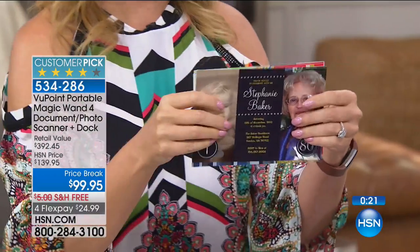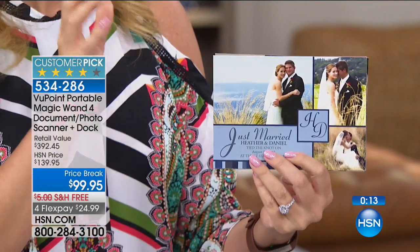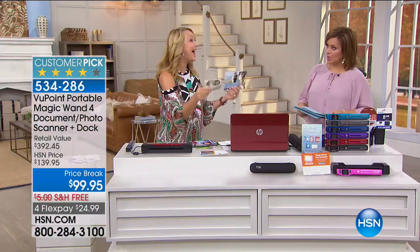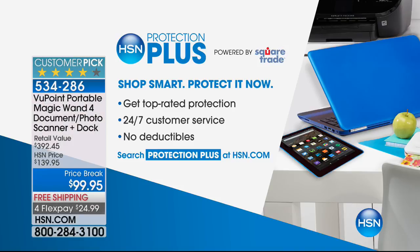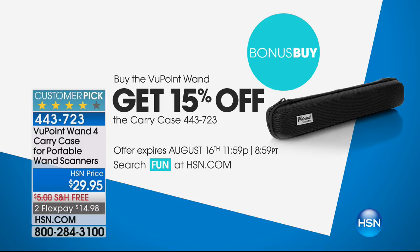We're also throwing in $25 to Simply to Impress — we did our baby's birth announcements on Simply to Impress. You can do custom photo cards, greetings, birth announcements, party invites — $25 goes a long way. This could be the ultimate way to bust the clutter in your home. You never have to tear a magazine sheet out of the doctor's office waiting room again. Item number 53428-6 is your Viewpoint Portable Scanner. HSN Protection Plus is available, powered by Square Trade — award-winning, 24/7 US-based customer service.